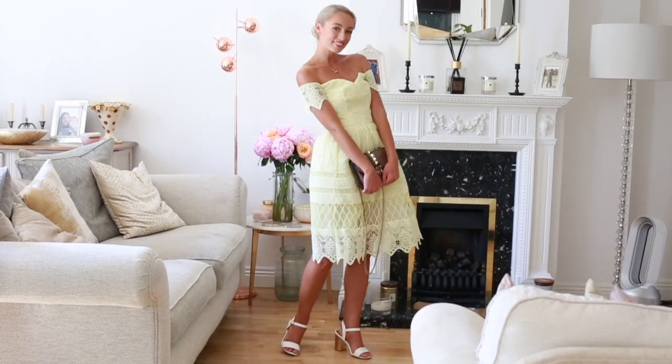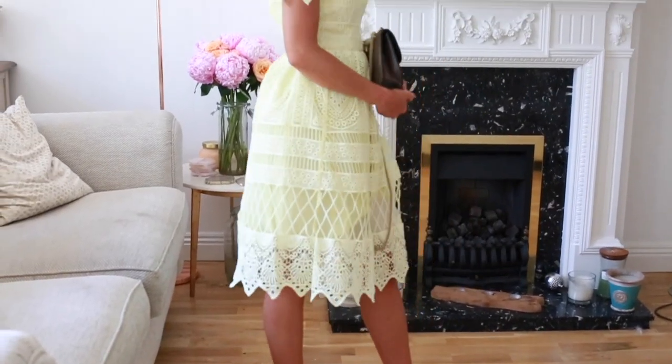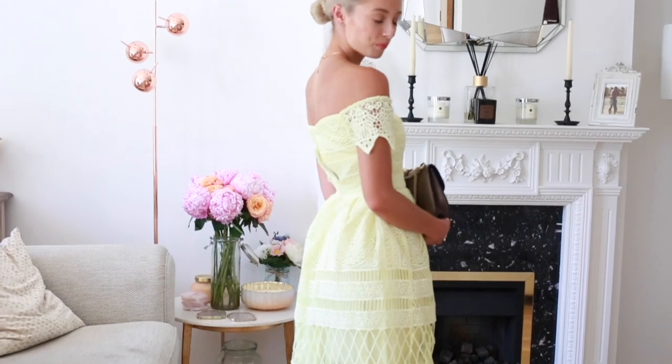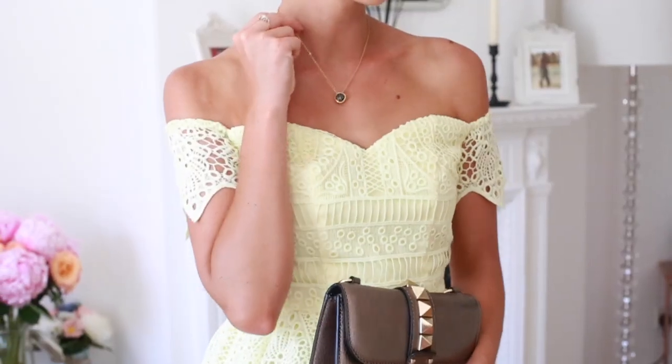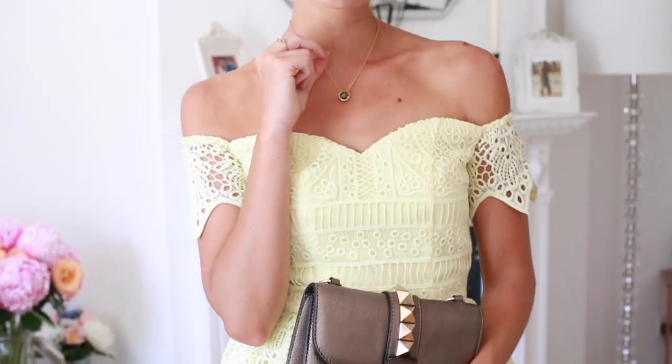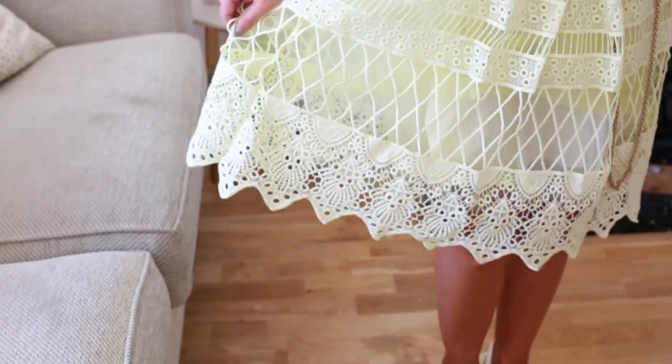This one is a real statement piece and would be great for weddings, summer garden parties, the races, or Wimbledon. I love the color — a beautiful fresh lemon sorbet shade. I've dressed it up with my Valentino bag. This one is again under £100, and links to everything are as always down in the description box.